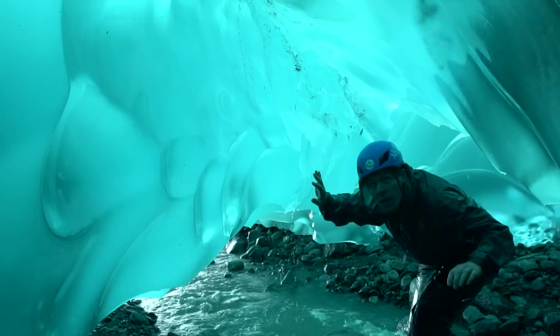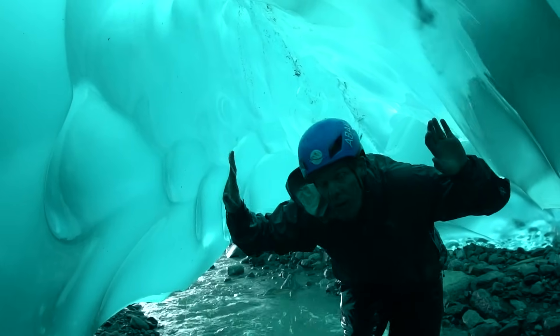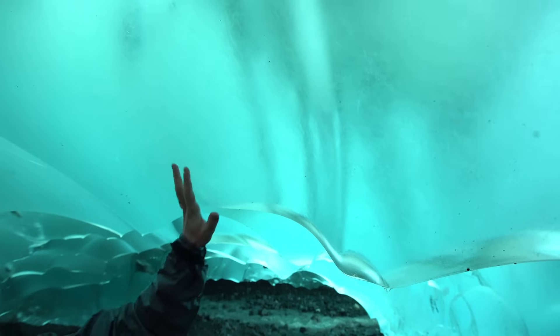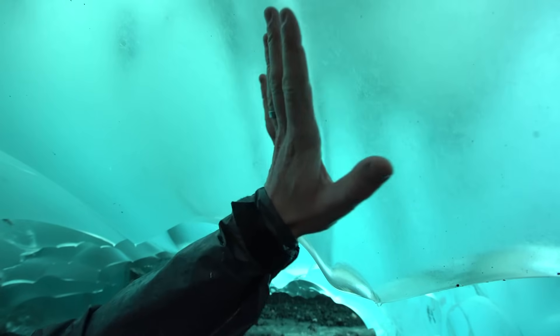Look at that incredible blue. The sky is blue because light hitting the atmosphere is scattered, and blue light is scattered predominantly down into our eyes. But glacier ice is blue for a completely different reason — a much cooler one.